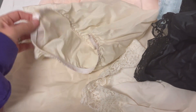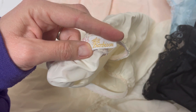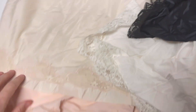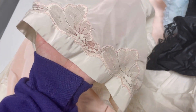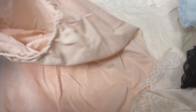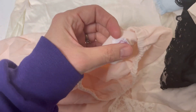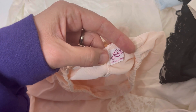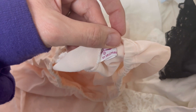This is a slip — it is Barbazon. It kind of looks like it's yellowing, or maybe that's the color it's supposed to be, but it's got this detail around the bottom. Just beautiful stuff. This one's pink, it's got trim around the bottom. This one is Luxite — nylon, medium. That's a slip.